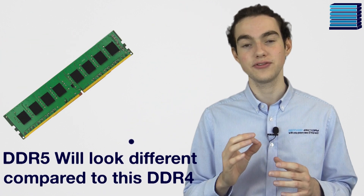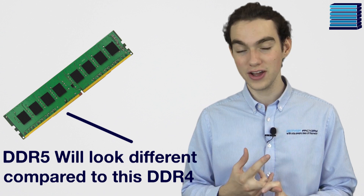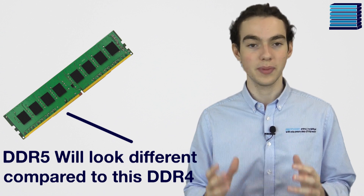A second key point is that the sticks will be the same size as before with 288 pins. They will, however, have a different layout of pins, so DDR4 motherboards and DDR5 memory won't be cross-compatible.